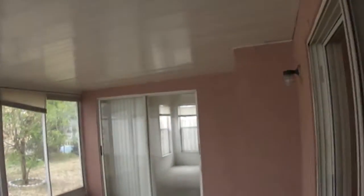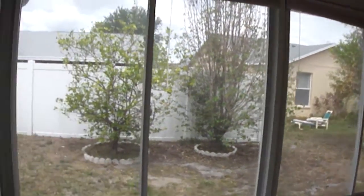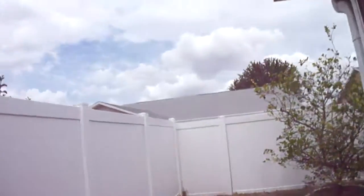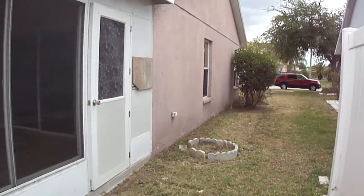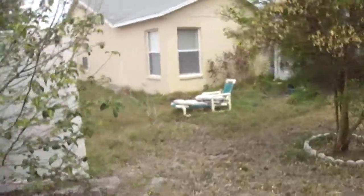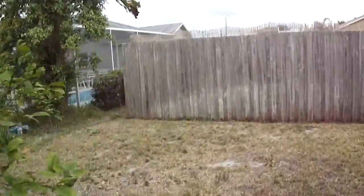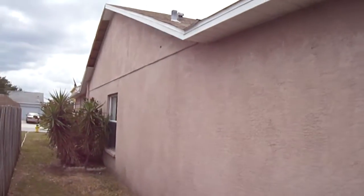We'll take a walk out back. This home itself is not fenced in — some of the neighbors have fences. This is the covered porch area. We actually have screens and windows here on the porch, which is nice. There's the backyard area.